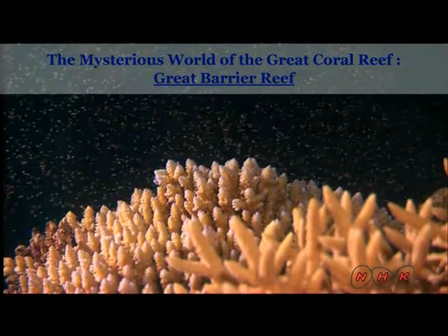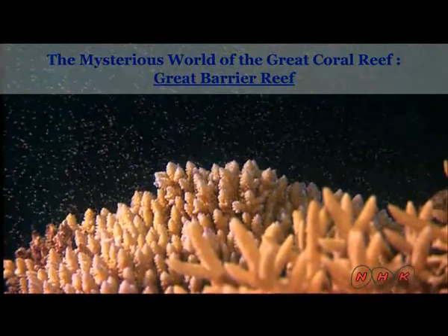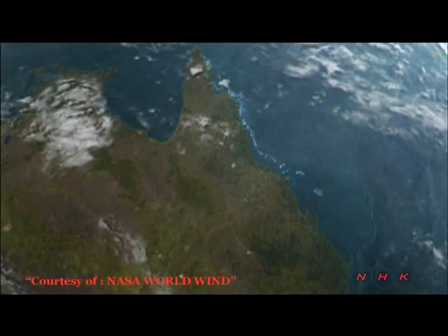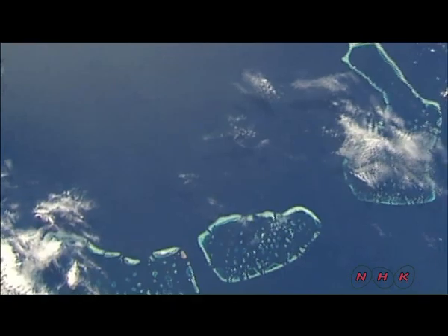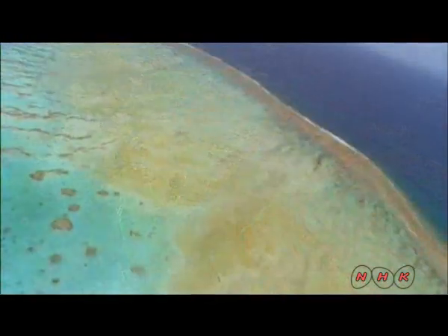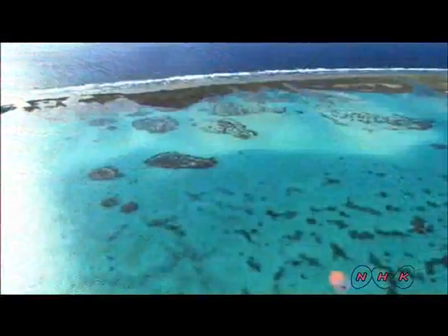The mysterious world of the Great Barrier Reef. Australia's Great Barrier Reef stretches over 2,000 kilometres. It's one of the largest sites inscribed as world heritage and is the largest coral reef in the world.